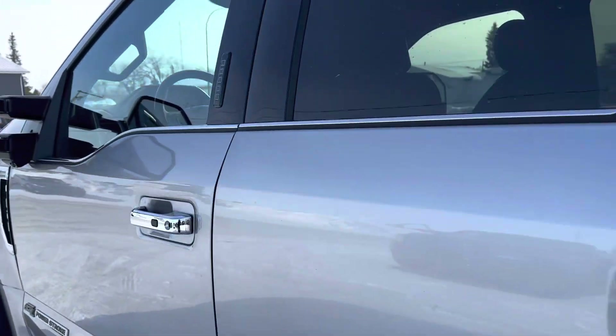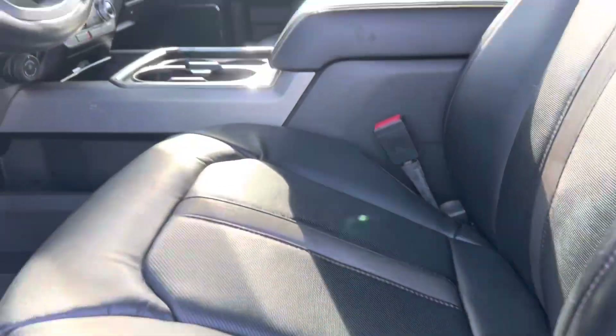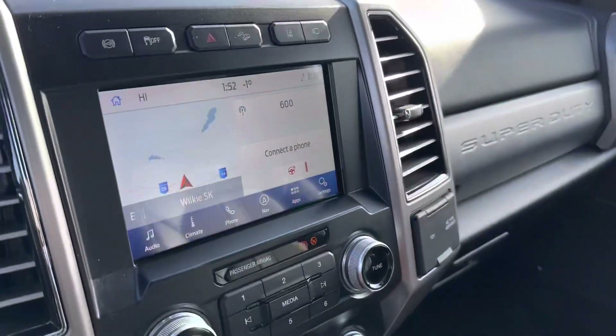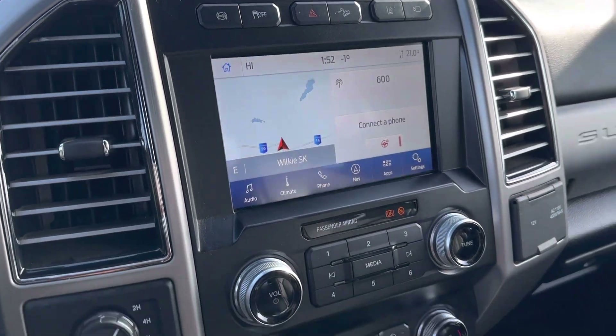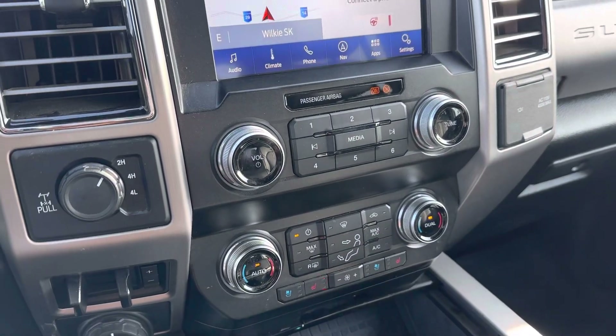Take it to the inside here — you got your key code to get in. Nice power leather seats with massaging seats. You got your display center right here, Bluetooth, navigation, heated steering wheel, heated and cooling seats.